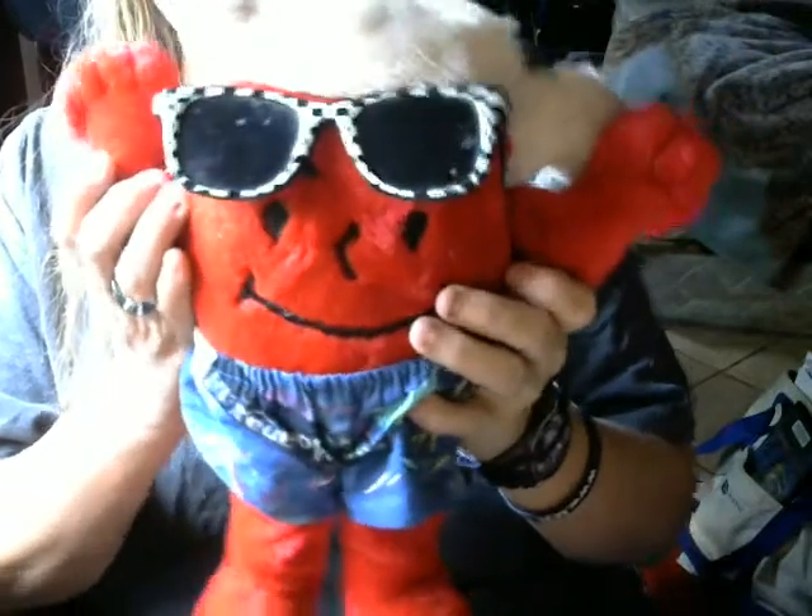Hey guys, Chris's ToyTube here. Today I bring you Kool-Aid Man. This guy is so awesome. He's wearing Hawaiian shorts. He's got his groovy glasses because we all know the Kool-Aid Man's groovy. Little picture so you can pour yourself a drink if you're thirsty.